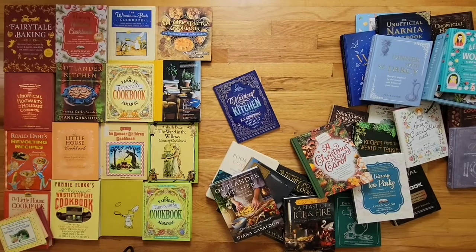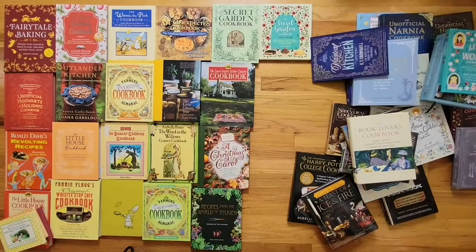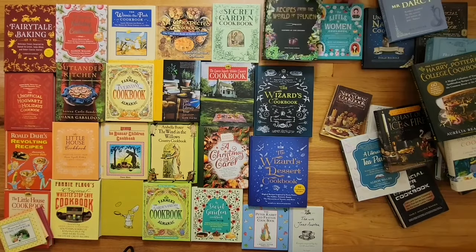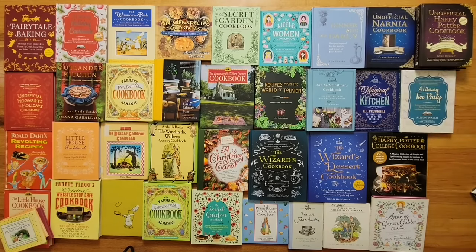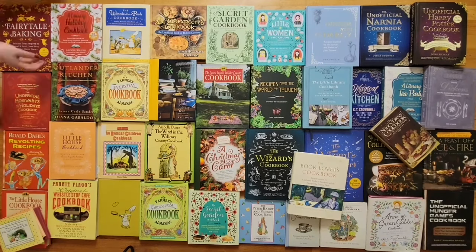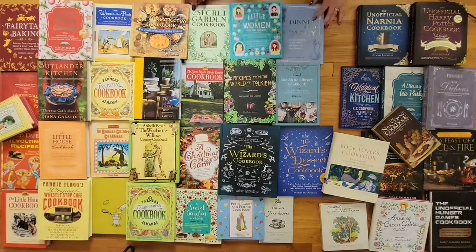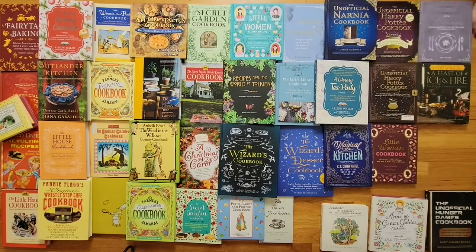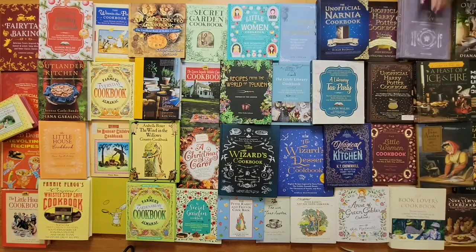Over the past decade I have collected nearly four dozen literary cookbooks, and let me tell you, not all cookbooks are created equal. There are some stunning works of literature and there are some that are probably better used as recycling. But how can you tell that without buying it yourself? I'm glad you asked and I'm here to answer. This video is the definitive guide to literary cookbooks. Let's get started.